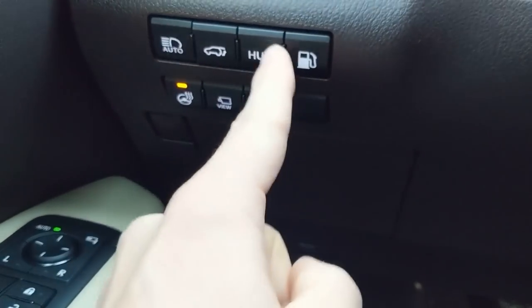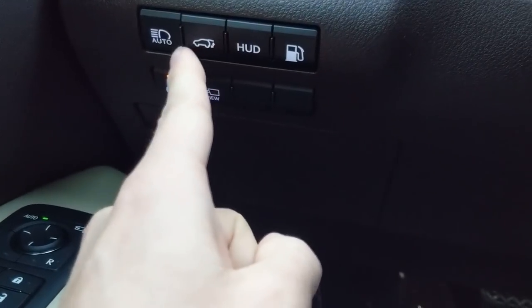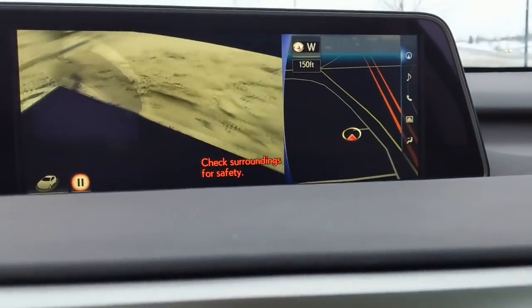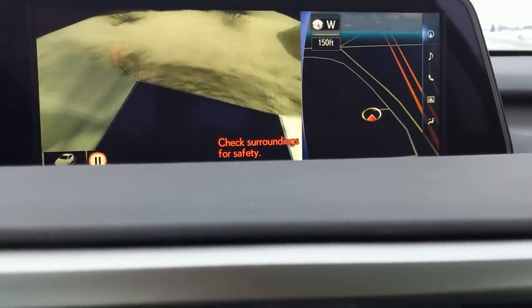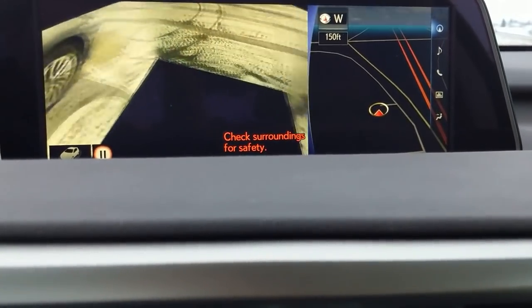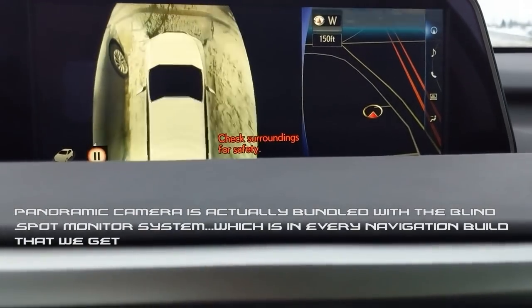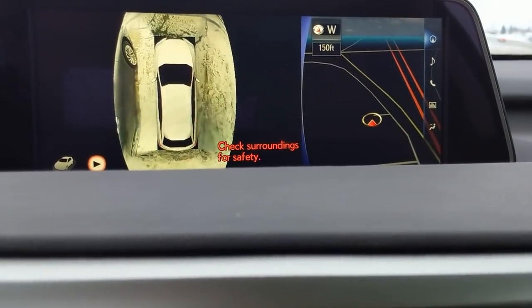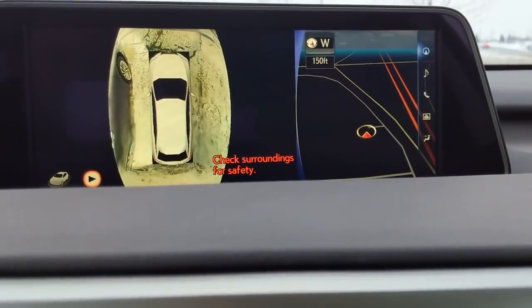There's a fold-out map pocket on the side. You have the heated steering wheel — let's turn that on. There are buttons here for the heads-up display, gas cap, hatch, auto beams which come standard, and the panoramic view. The panoramic top-down camera comes standard on the navigation model and is pretty much standard on the luxury build as well.